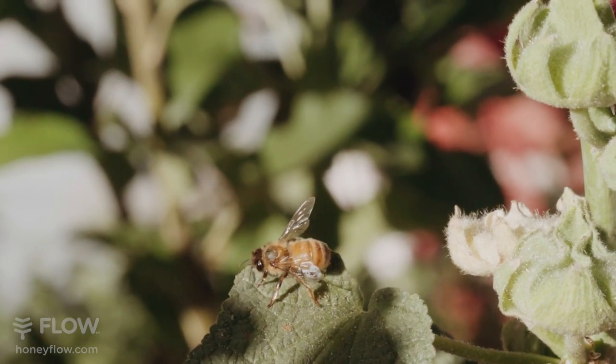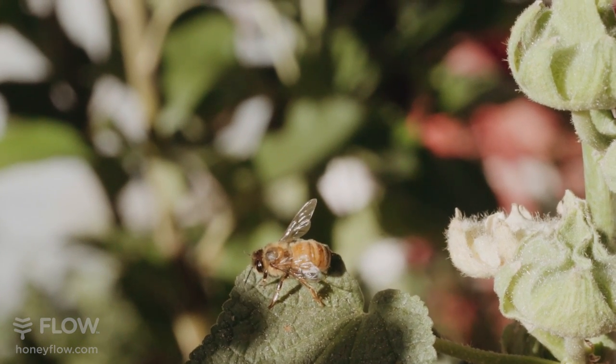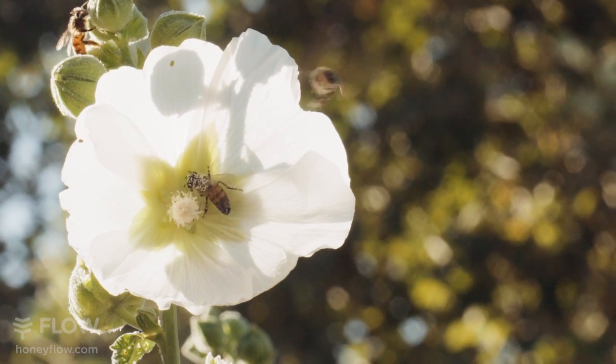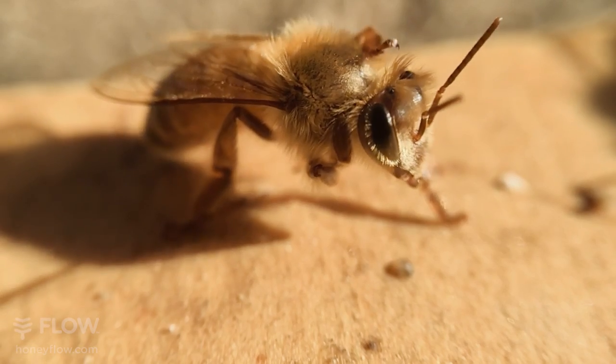I've always been interested in bees, because Melissa, as you know, means honeybee. She was the Greek goddess of bees. And so there was always sort of a fascination because of that.